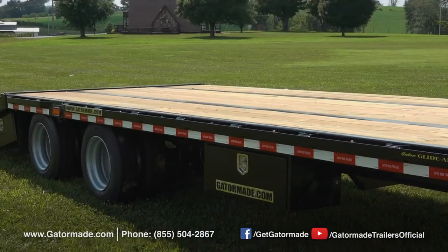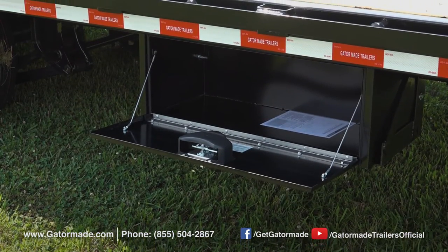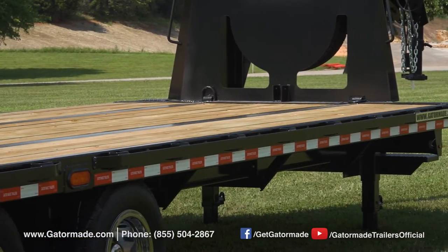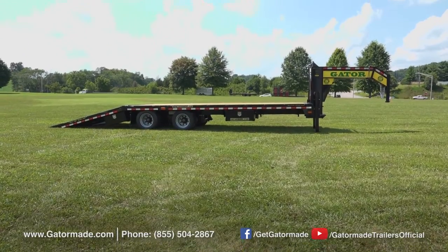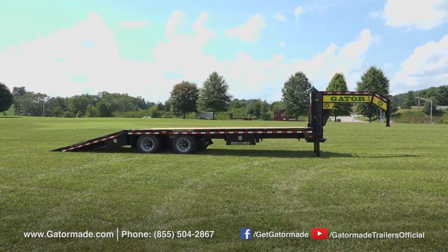There is also a side mount toolbox for additional storage of chains, binders, and other odds and ends. This gooseneck boasts commercial series sliding ratchets installed, featuring the same strap system that you commonly see on semi trailers.